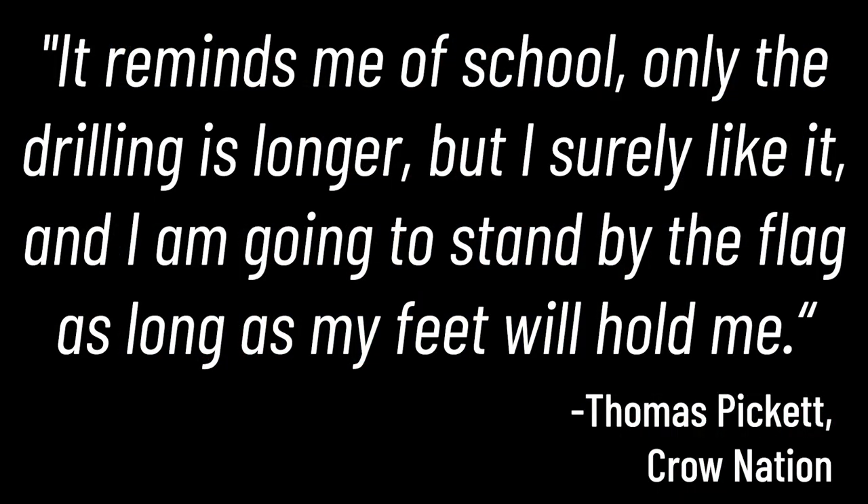Due to the military structure of the boarding schools, men who attended them were seen as more desirable to army recruiters. Thomas Pickett of the Crow Nation, a bugler in the 35th Infantry Division, said: 'It reminds me of school, only the drilling is longer, but I surely like it and I'm going to stand by the flag as long as my feet will hold me.' Students from boarding schools like Pickett volunteered in large numbers — so much so that the Bureau of Indian Affairs began noting school affiliation in their reference file. Carlisle Indian Industrial School alone had 205 former students serve. In the end, according to the Bureau of Indian Affairs, 17,313 Native American men registered for service and 12,000 ultimately served. In the Army, the 10,000 men who served were assigned to cavalry, medical, and signal units, as well as the military police, balloon squadrons, and the Aviation Corps. The 14 Native women who served were all in the newly established Army Nurse Corps.